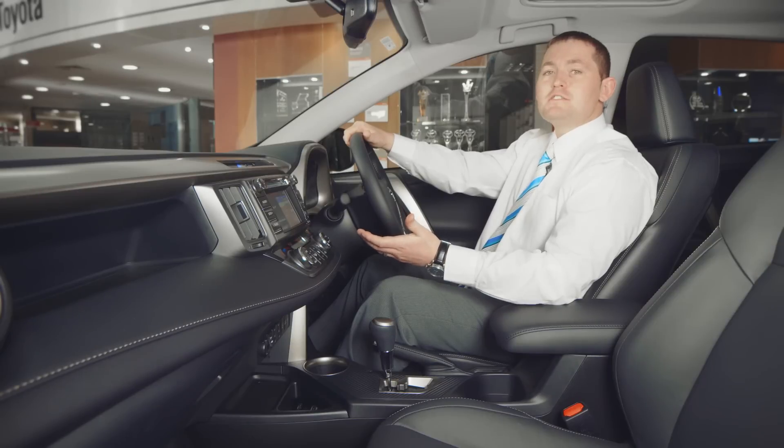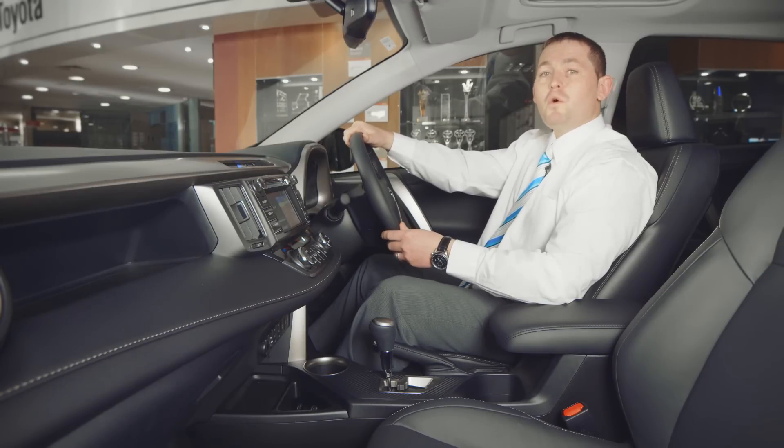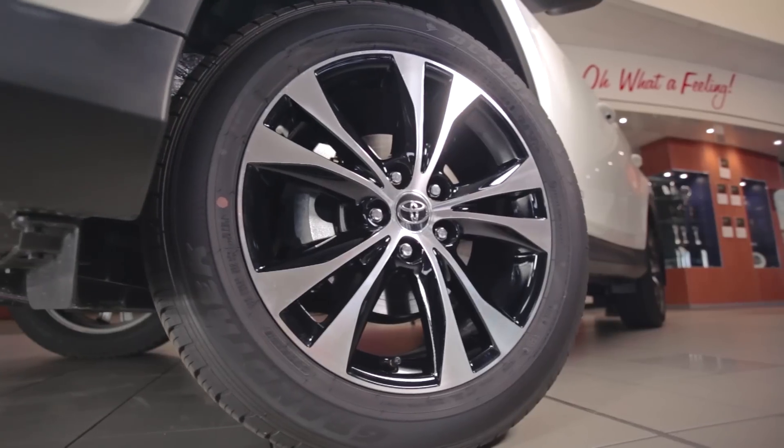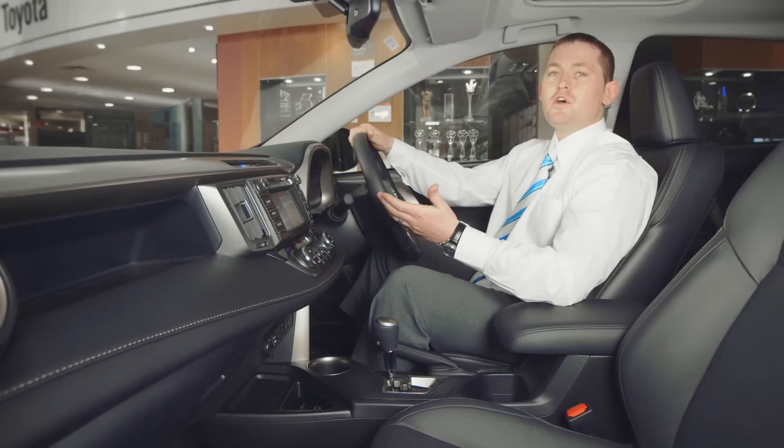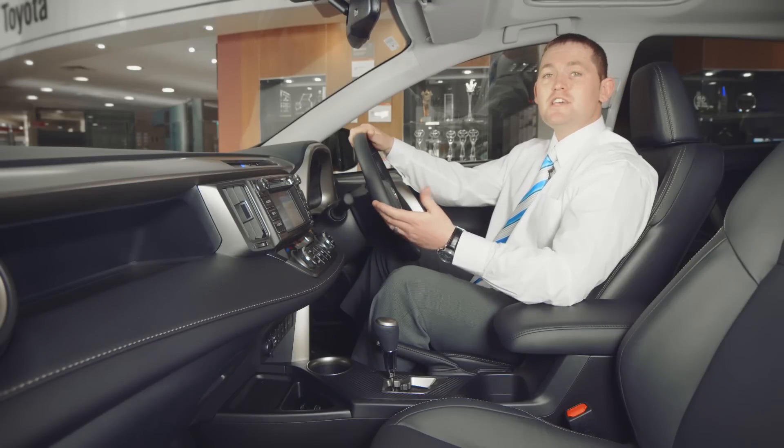When it comes to safety and convenience, the RAV4 has you covered. It's been awarded a 5-star ANCAP safety rating, and has 7 SRS airbags, ABS, traction control, and vehicle stability control. All built around Toyota's famous energy-absorbing safety cell design.